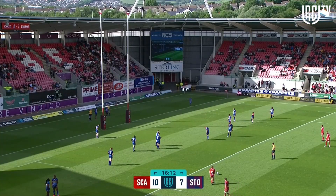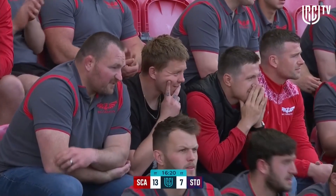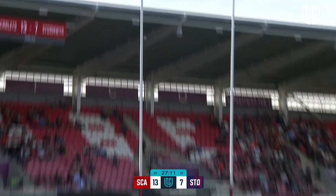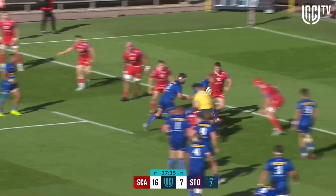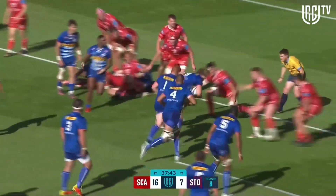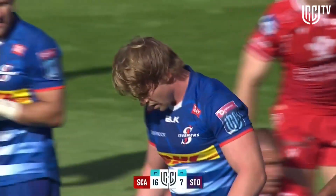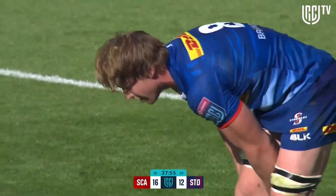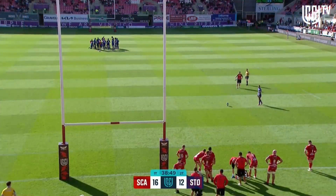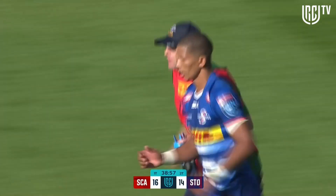Conversion is successful. Scarlets extend their lead. Stormers throwing everything at the Scarlets just before halftime. Le Bock — well, he went once, driven back, went again. Galant in there, Roos — he's trotting over for a try. He was involved many, many times in those phases of play and he crosses for a crucial score just before halftime for the Stormers, through the tackle of Tom Price. Looks to make this a two-point game. Successful conversion — plenty to play for.